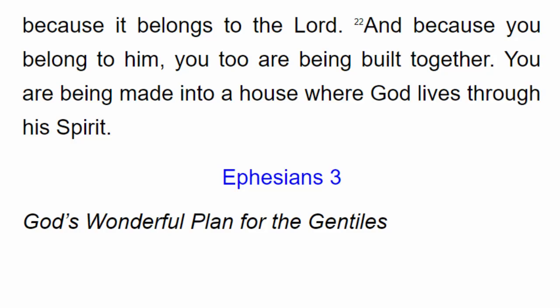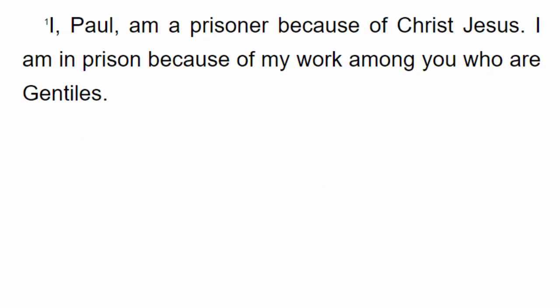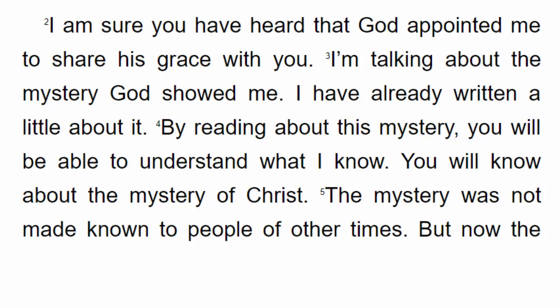Ephesians chapter 3. I, Paul, am a prisoner because of Christ Jesus. I am in prison because of my work among you who are Gentiles. I am sure you have heard that God appointed me to share his grace with you. I am talking about the mystery God showed me. I have already written a little about it. By reading about this mystery, you will be able to understand what I know. You will know about the mystery of Christ.